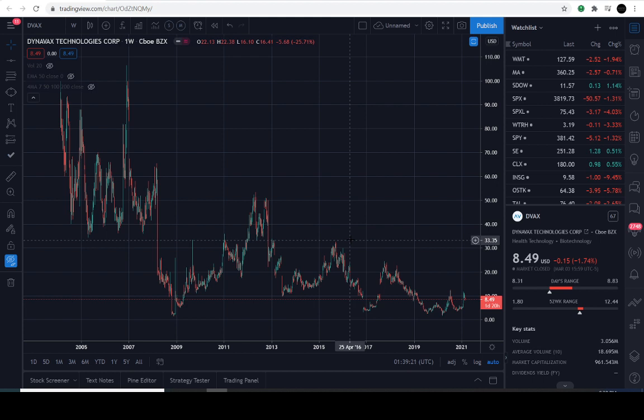So this is a request, one of our few requests that we're closing out here — DVAX. So let's go ahead and dive right into the charts. All right, so today's February the 3rd, 2021, and the previous close of the stock is going to be $8.49.